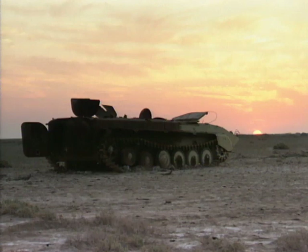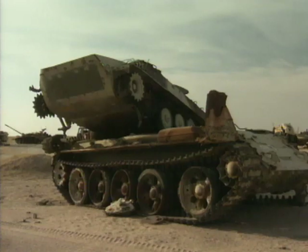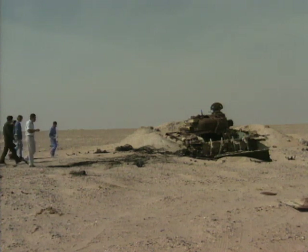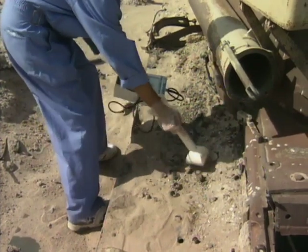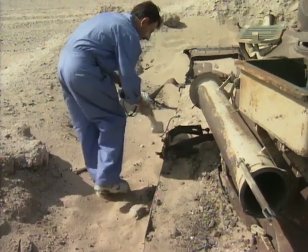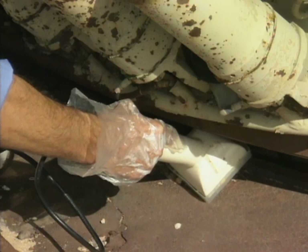These destroyed military vehicles are covered in a fine radioactive dust that comes from shells tipped with depleted uranium, the heaviest substance known to man. Shells tipped with depleted uranium are a new and experimental weapon used for the first time in the Gulf War. The problem with them is that the radioactive particles released when they explode remain to contaminate an area for thousands of years.